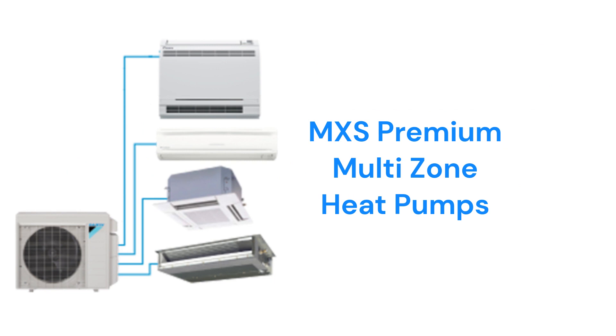The MXS series offers premium multi-zone heat pumps with an efficiency of up to 20.6-SEER and the ability to serve up to 5 indoor units from a single outdoor unit.